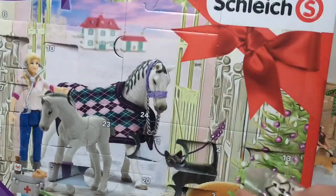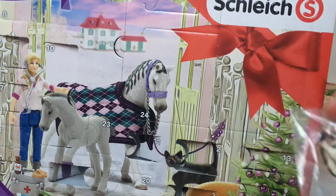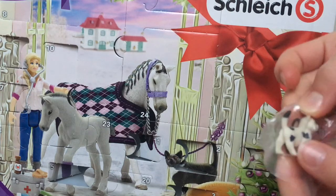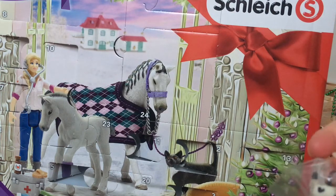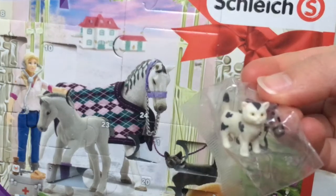Oh, it's so tiny! It's a little kitten! Whoa. It is so pretty and so cute! I love this kitten! Like, look at it! It's so cute! Like, I never thought it would be this small!